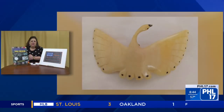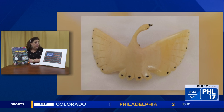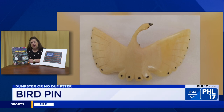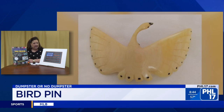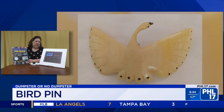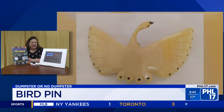It's a pin — a bone pin, actually, carved of bone. In the early 1900s, a lot of these pins were carved of bone utilizing natural materials to make jewelry. This piece dates from about 1925, in the form of a swan. This is pretty, Dr. Lori. I'm going to say no dumpster — no dumpster at $75. Very good.